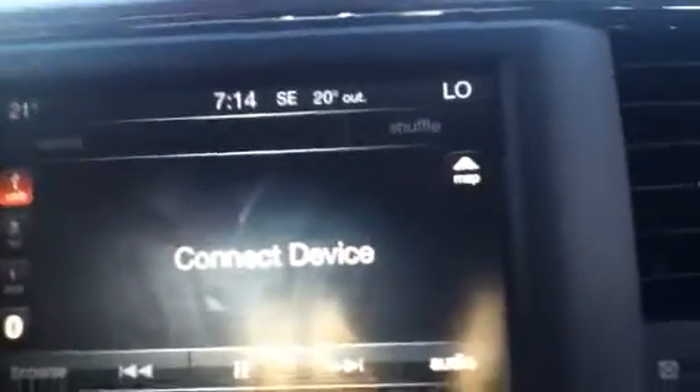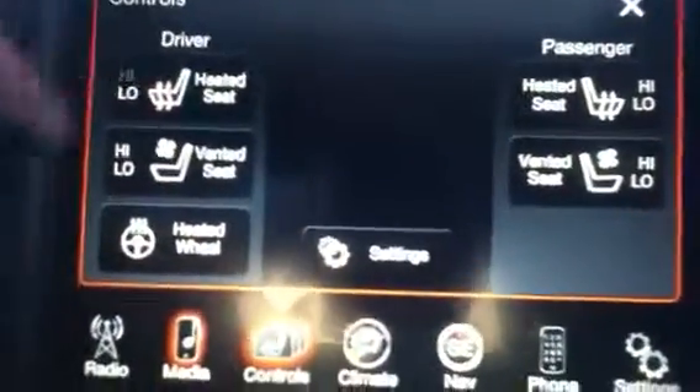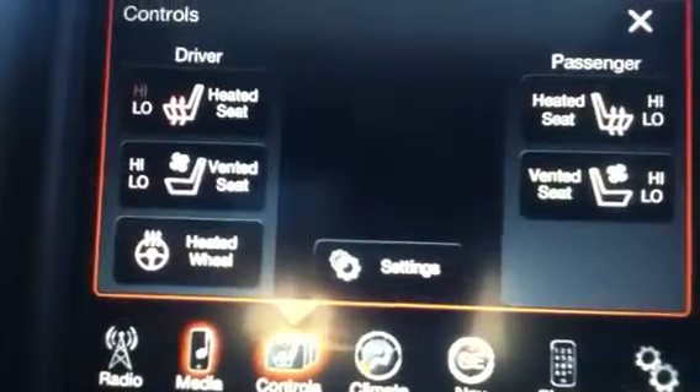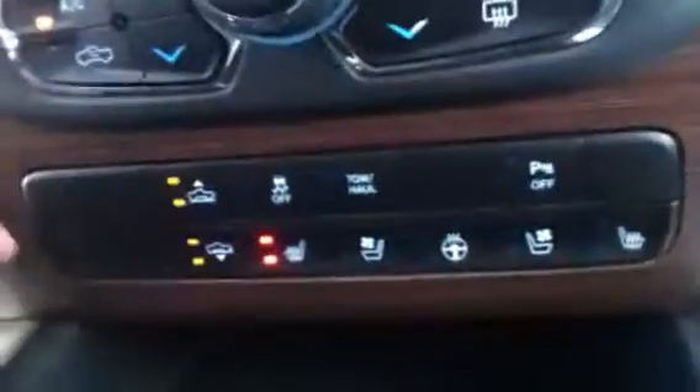You get full Bluetooth streaming, SD support, and control over your heated seats, vented seats, heated steering wheel, and the passenger side as well. Coming down here you have your analog buttons for the heated and vented seats.